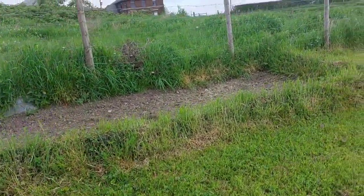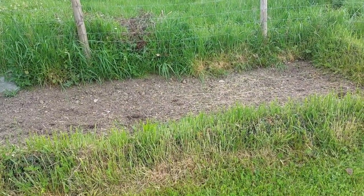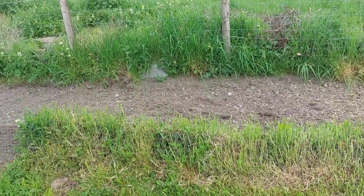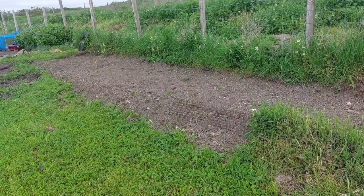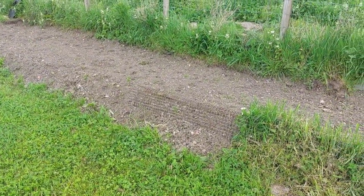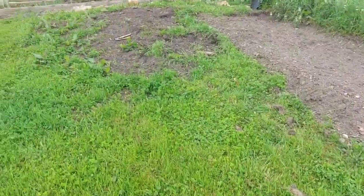Hi guys and welcome back to Tracy's allotment. Just thought I'd do a quick sort of tour and an update. This bed here is what was there last year, that's where we grew all the smaller pumpkins, but we've extended it down to the end there. I've got some pumpkins and stuff so I think that's going to be a pumpkin bed, and then this end bed is going to be anything spare.